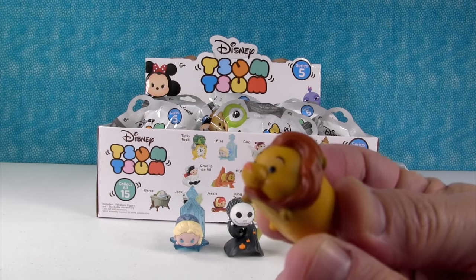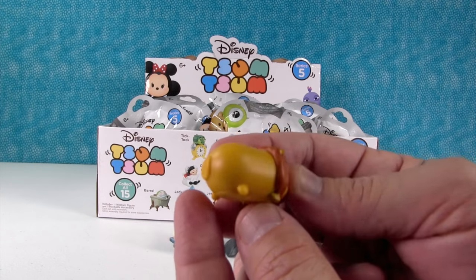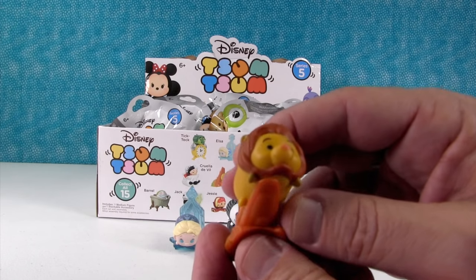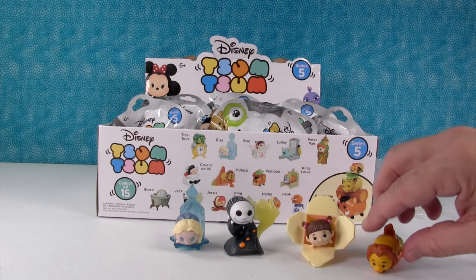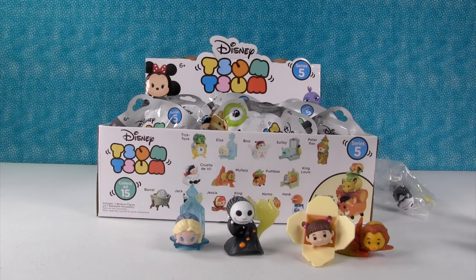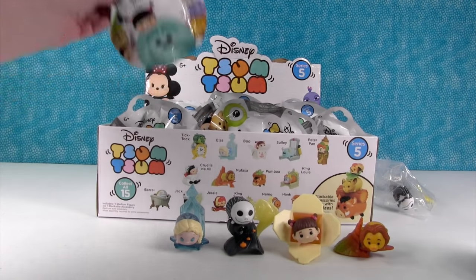I killed Mufasa. No, he didn't kill himself. He's a Mufasa imposter. I need a wildebeest figure - that's what I really need. Well, you could get Pumbaa in this collection. He's kind of close. That's the closest you're going to get to a wildebeest. It's a young warthog.